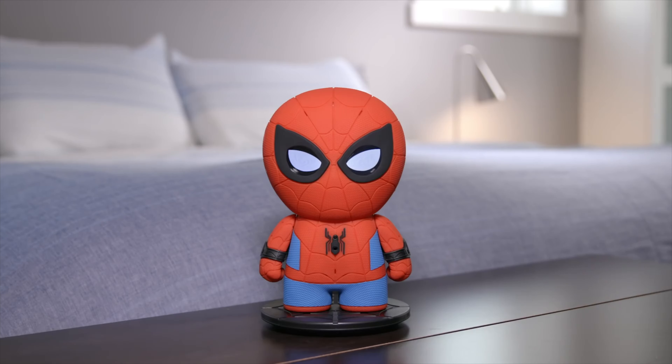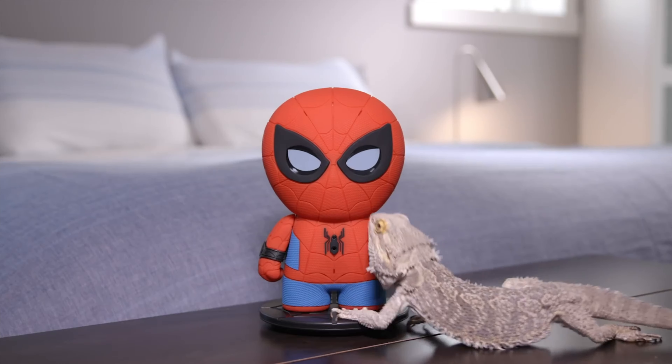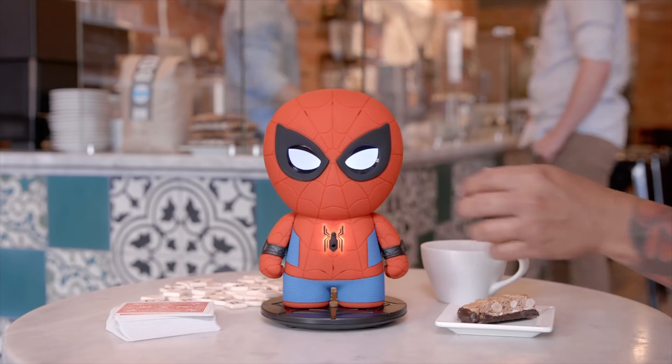The toy demonstrates interactive dialogue — for example: 'Guard my room.' 'Guard your room? You got it, partner.' 'A supervillain approaches.' 'What time is it?' 'It's time to fight crime.' It can also tell you the time — 'It's 1:36.' The toy is interactive and intelligent.